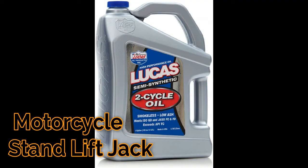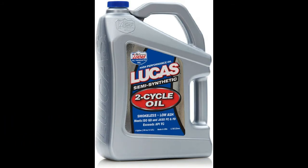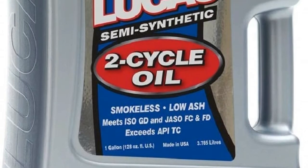Number two: clean burning and smokeless, mixes well with gasoline at all temperatures. Meets requirements for low smoke oils, no ash product, suitable for use in air-cooled engines.